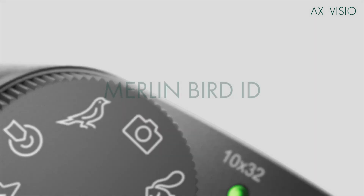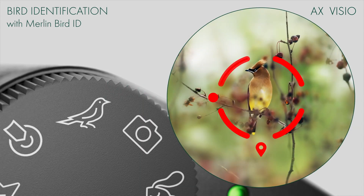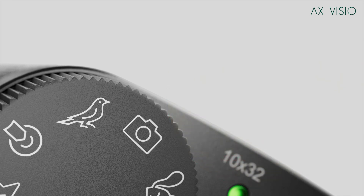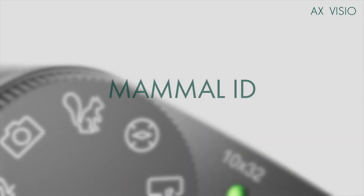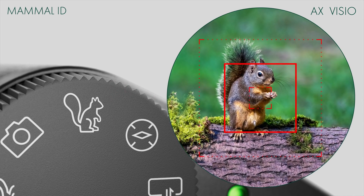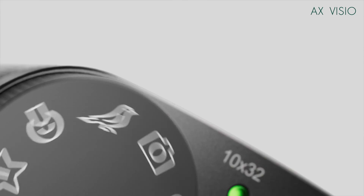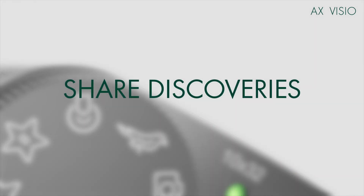If you take a look here, there's a selector wheel so you can select the different modes. That's the bird ID mode that I have it in right now — and here's the mammal ID. There is also a standalone camera mode. But probably my number one favorite feature of this entire thing is the location guidance feature.